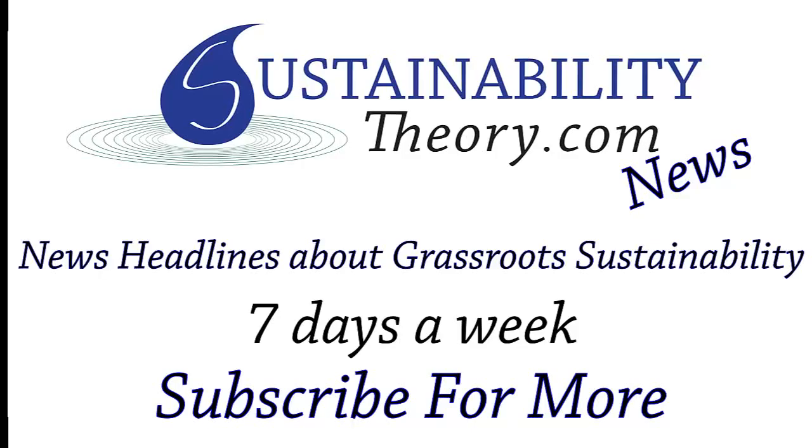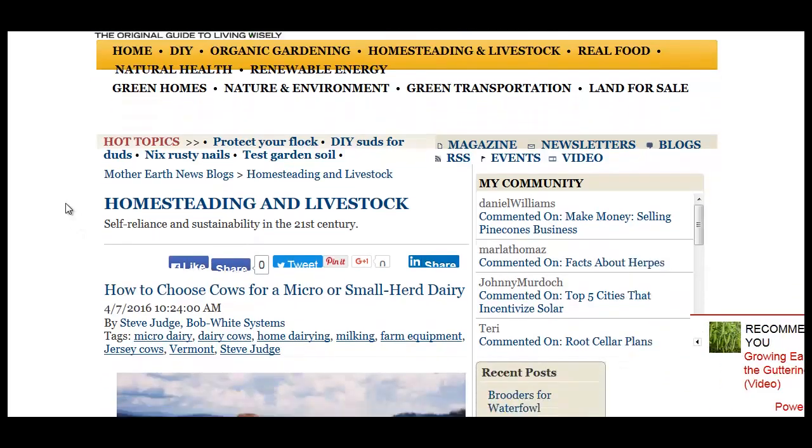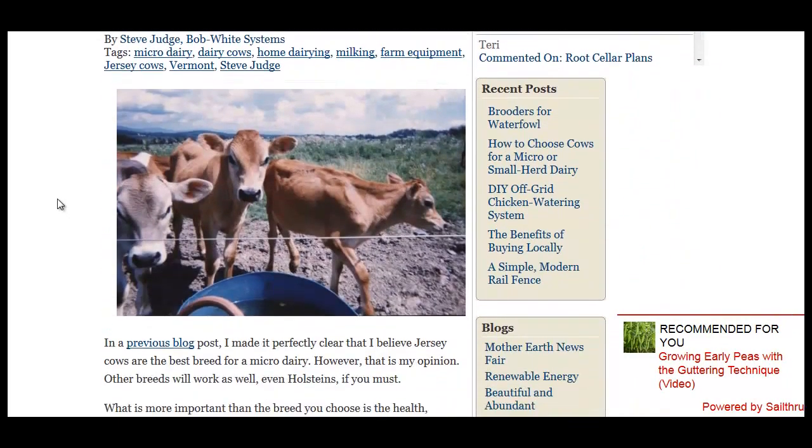Hello, Carl here with Sustainability Theory News. We're over at the Mother Earth News website with a great article on how to pick the right cow. Lots of great tips and tricks.